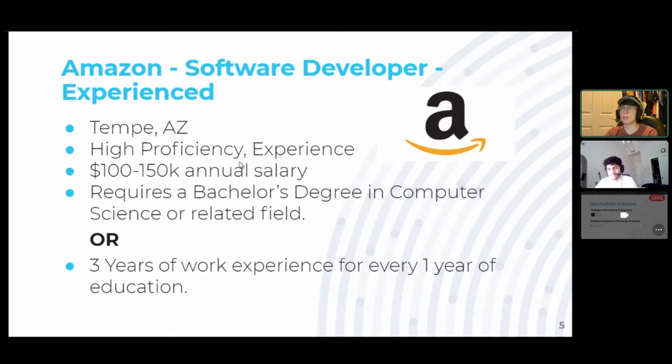With the education requirements, Amazon does request a bachelor's degree in computer science or a related field. Furthermore, they also hold work experience to a very similar level — it's about a three-to-one ratio, where for every one year of education, you would need three years of work experience as equivalence. So if you don't have the degree, you would need around 12 years of work experience to have the equivalence. There's a little more benefit to pursuing a degree versus not, depending on whatever situation you're in and what you decide for your level of education.